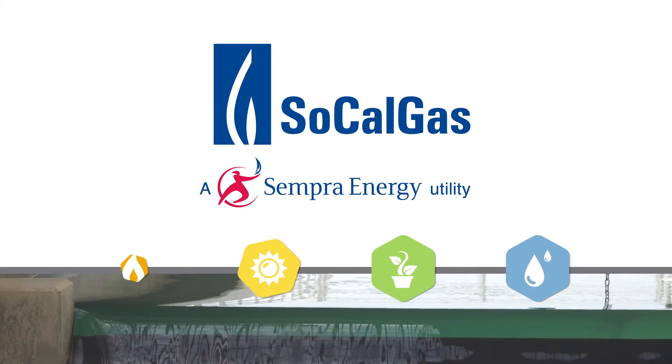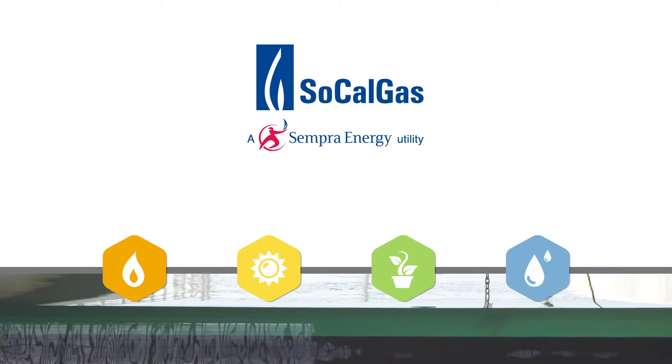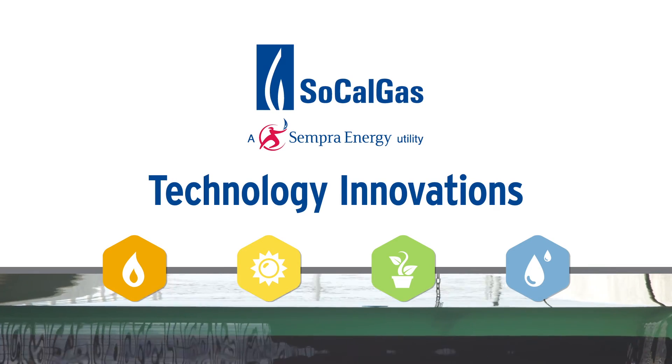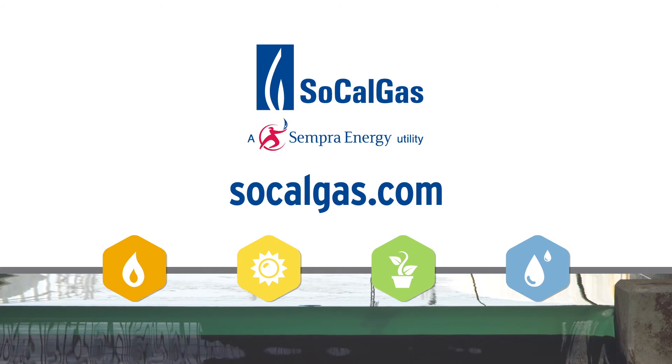We just said it's a challenge, but we can do it — and we did. In collaboration with industry, SoCalGas is leading the way to a sustainable future through technology innovations. To learn more, visit us online at SoCalGas.com.